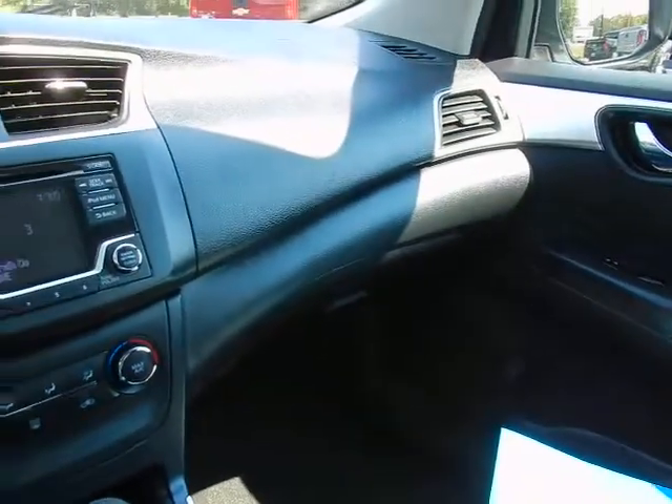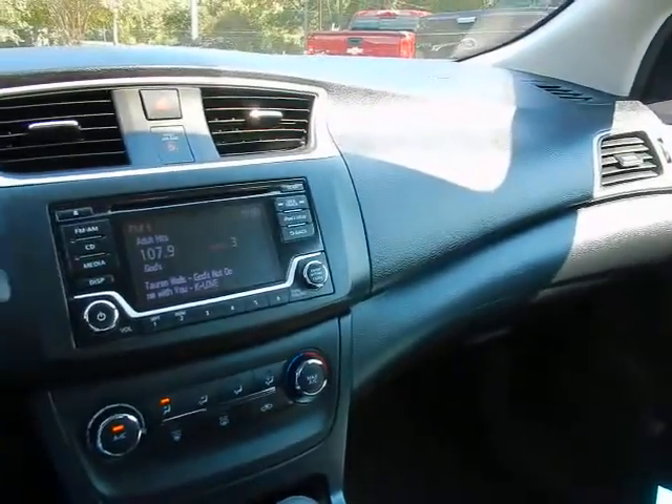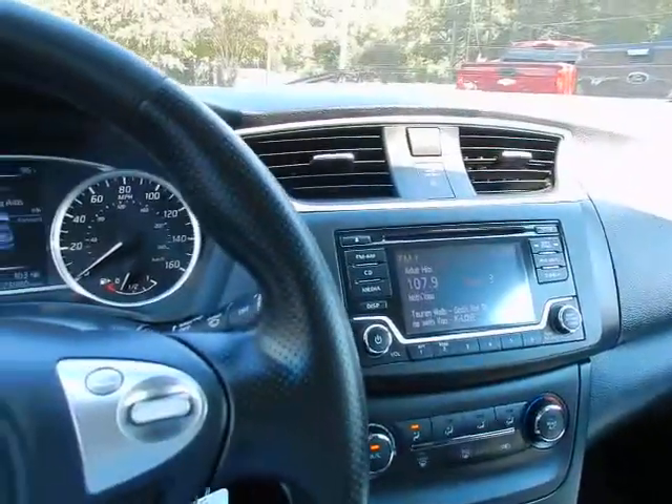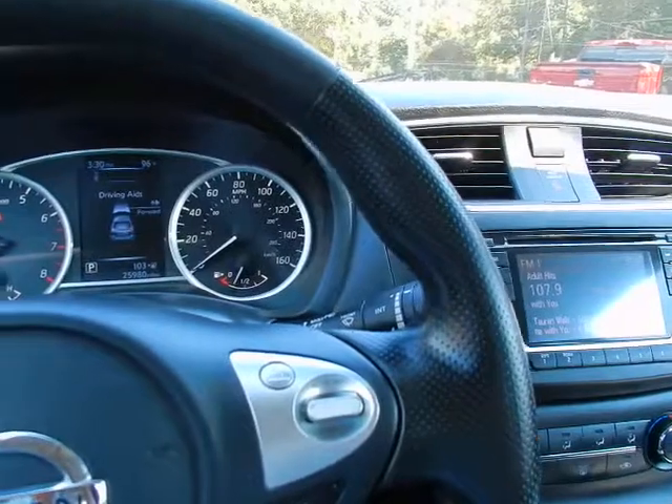If you'd like to know more about this 2018 Nissan Sentra S with the Midnight Style Package, please give us a call at 334-283-6823.